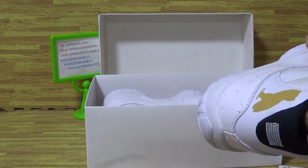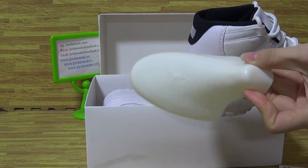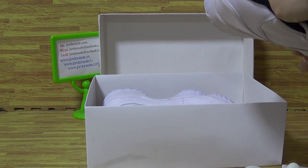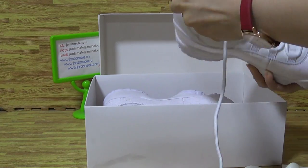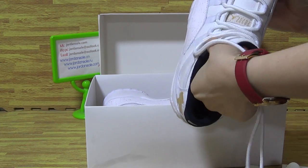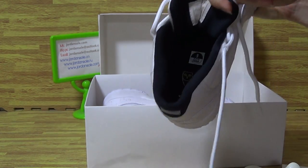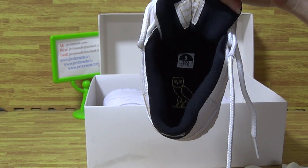Let's have a look at the shoes inside. It comes with a white shoes tray. Let me show you guys the shoes insole. This is the insole with all the details and the size tag.